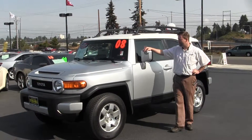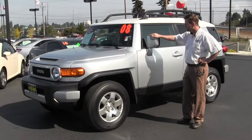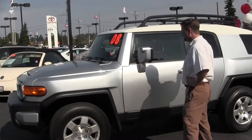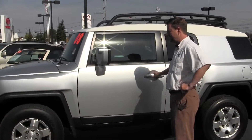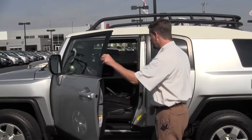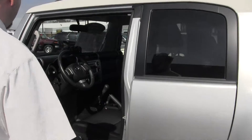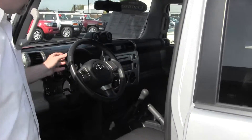Today I'm going to show you a 2008 FJ Cruiser, very low miles — 31,000 miles. It's Toyota certified, so you get the seven-year, 100,000 mile powertrain warranty. We'll show you a little bit inside; it's very clean, basically like new, getting 2008 low miles.